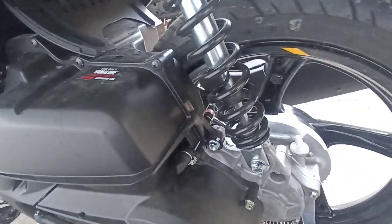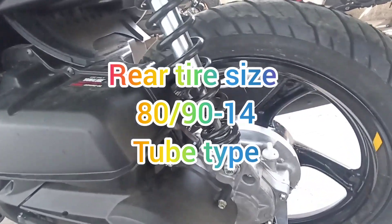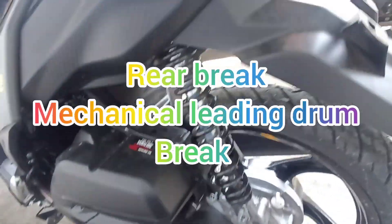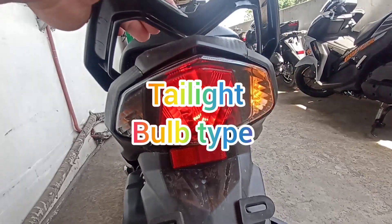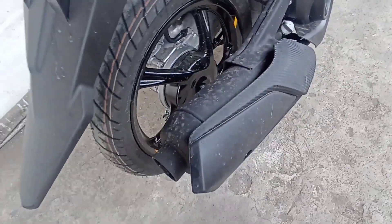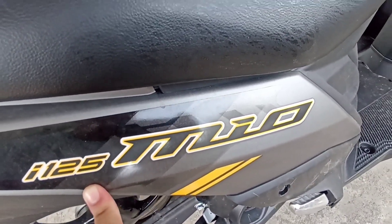Punta tayo ngayon sa kanyang rear suspension is unit swing. At size ng kanyang gulong sa likuran is 80/90 by 14. Tube type. Rear brake is mechanical leading drum brake. Sa tail light is LED. And bulb type para ang kanyang turn signal. Ito ang kanyang muscular muffler. Napaka-sporty na ang style. At MIO i 125 decals, reflectorized decal stickers.